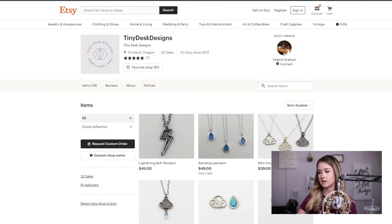So this is Tiny Desk Designs. She has been on here since 2012 and has had 32 sales. I love reviewing shops with around 30 sales because they have proved that they can sell on here — they just need a little nudge in the right direction. I like to critique the top section first because this is what your customer is going to see first.